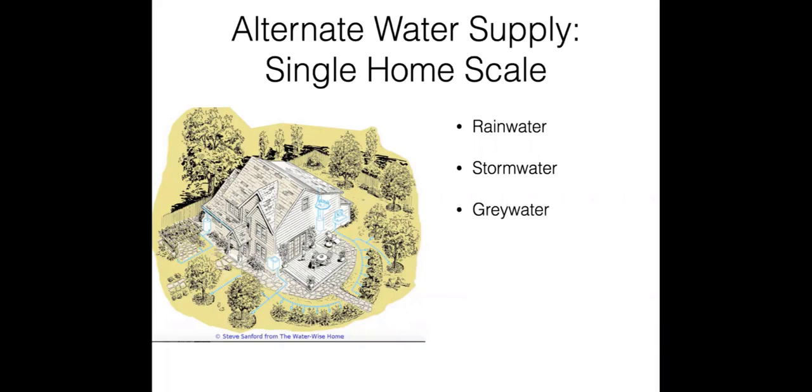Then there's greywater — water you've already used in the home from your showers, baths, washing machines, and sinks — and that can be reused. Homes also produce blackwater; that's the combined water once the toilet has mixed into it. Typically at the home scale, especially if you're on a sewer system, that's not really going to be an option. But if you're on a septic system, homes can reuse all of the water with a treatment system. In California, that's not quite encouraged yet.